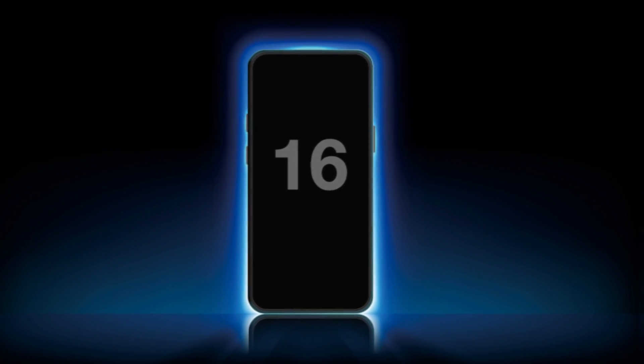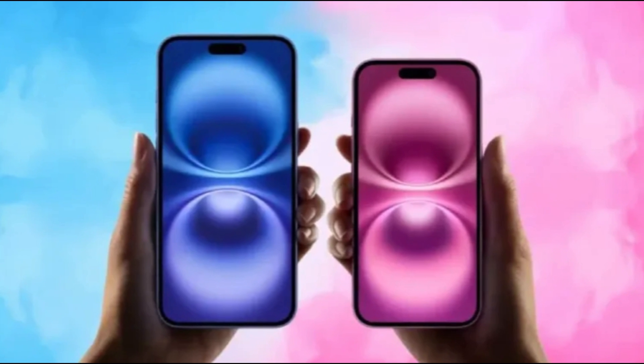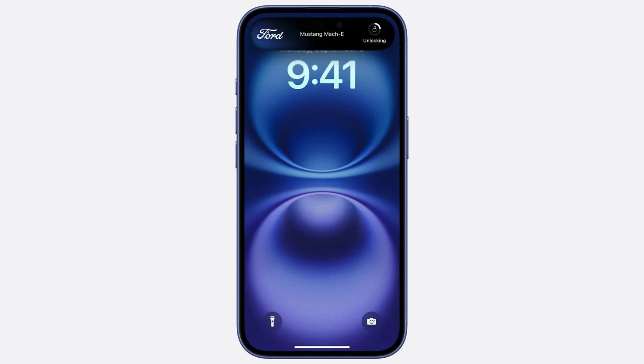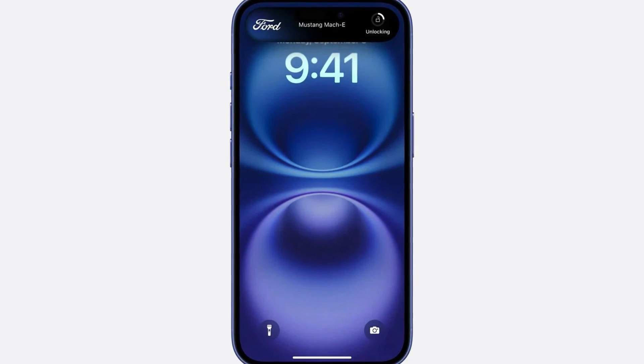Today we're diving into the ultimate showdown between Apple's latest flagship models, the iPhone 16 Pro Max and its predecessor, the iPhone 15 Pro Max. We'll break down the key differences, specs, and whether it's worth making the upgrade. So let's get into it.